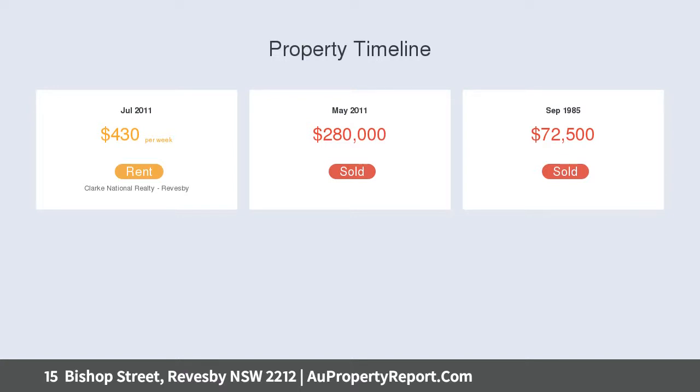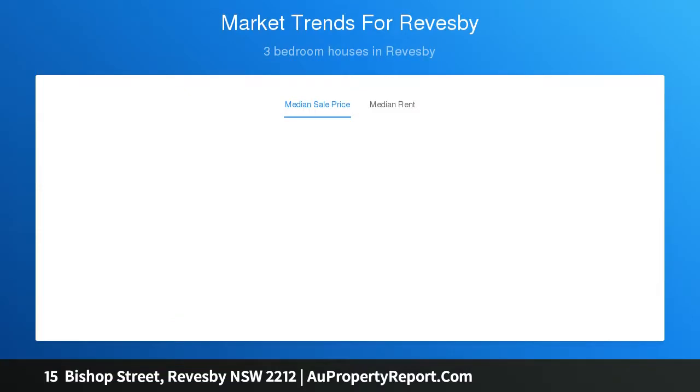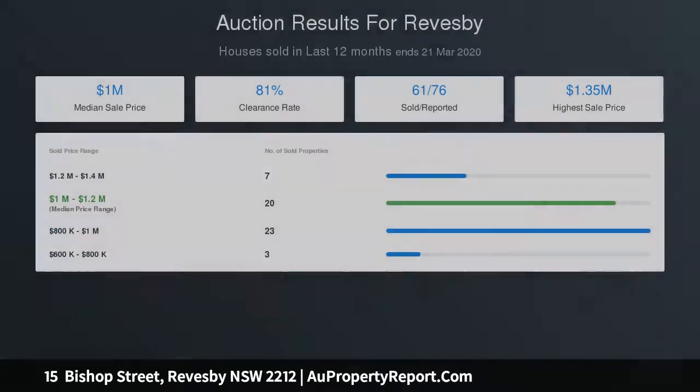Boasting three decent-sized bedrooms, two separate spacious living rooms with air-conditioning, tiled main bathroom plus second bathroom combined with a laundry, timber kitchen with walk-in pantry and gas cooking appliances, plenty of off-street parking with secured carport and rear garage, 15.24 metre frontage, 48.53 metres in depth, and a total land size of 739 square metres.